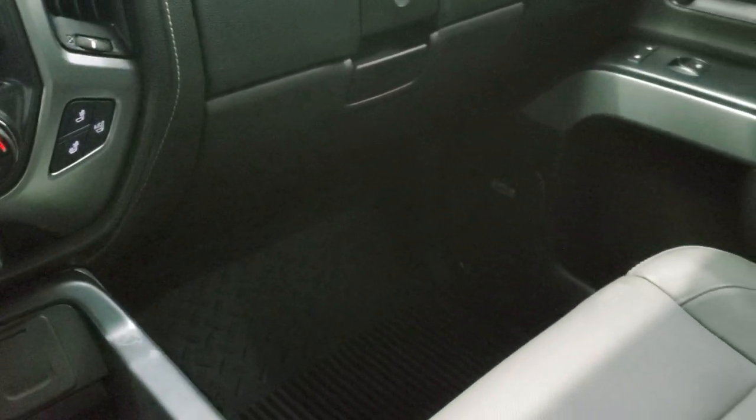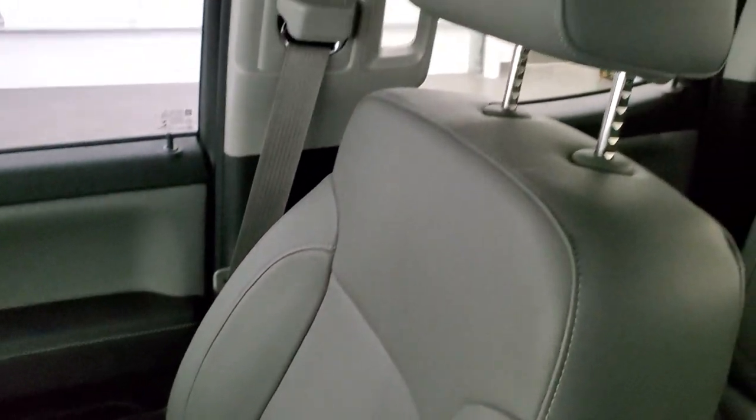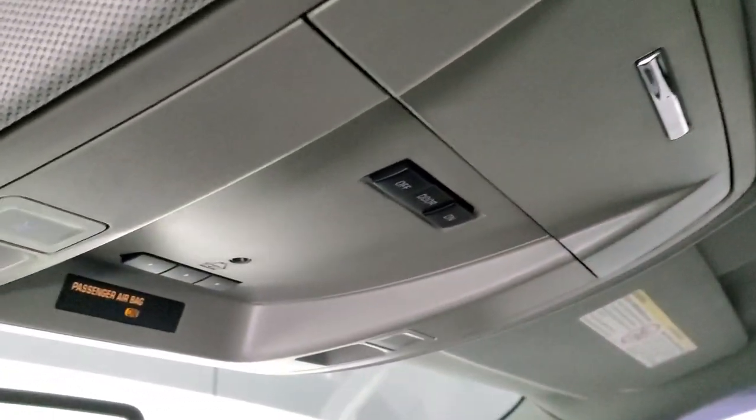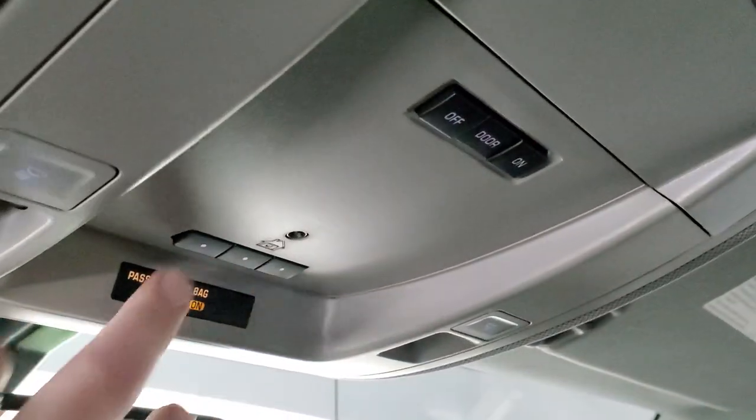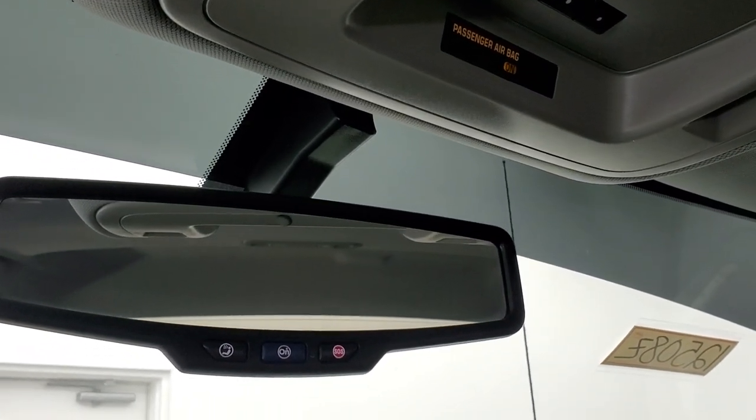The passenger side armrest and seat are in excellent condition — no rips or tears, and it smells very clean inside this truck. The headliner is in nice shape as well. Up here you get map lights, HomeLink buttons for your garage door, security systems, and lighting systems, plus OnStar and SOS buttons in the rearview mirror.